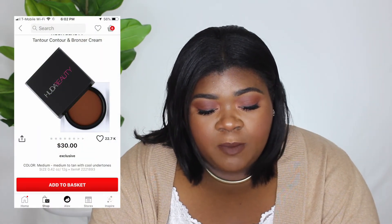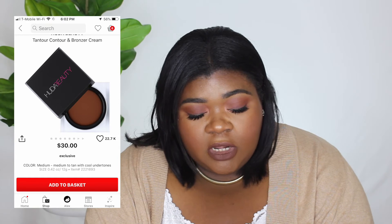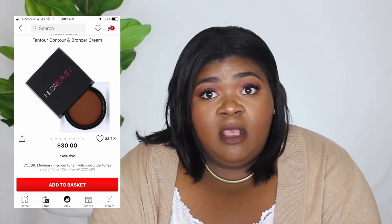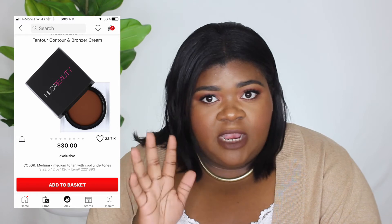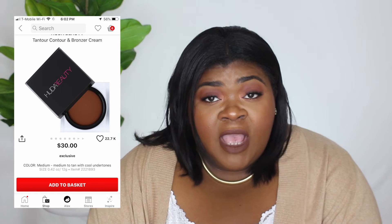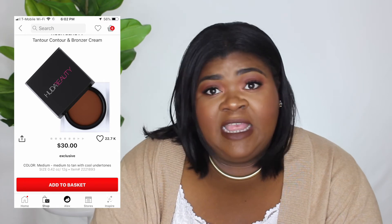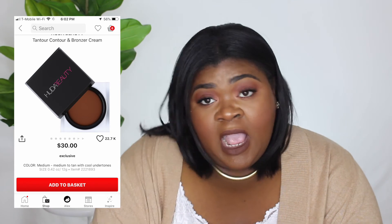There's a theme here — the next thing on my wish list is the Tantour Contour and Bronze Cream by Huda Beauty in the shade Medium, which is $30. This reminds me of the Chanel cream bronzer that they don't make in my shade. I've swatched this and medium works for me even though I'm a deep girl, so I really think it's reasonably priced and I definitely want to pick it up.